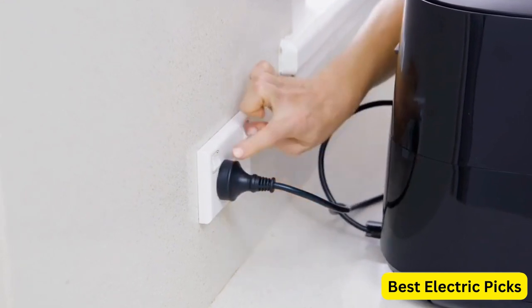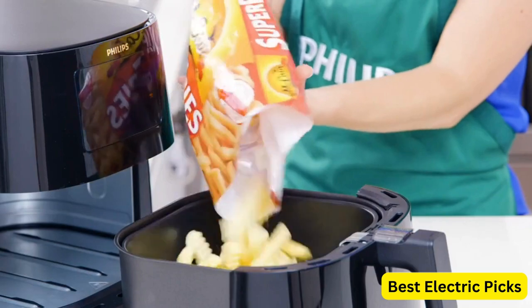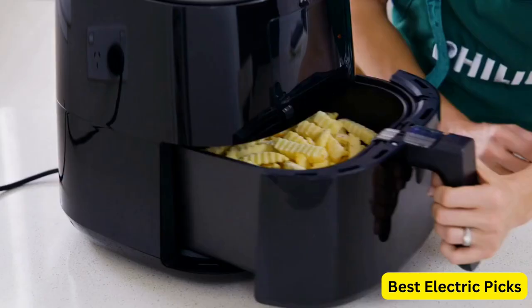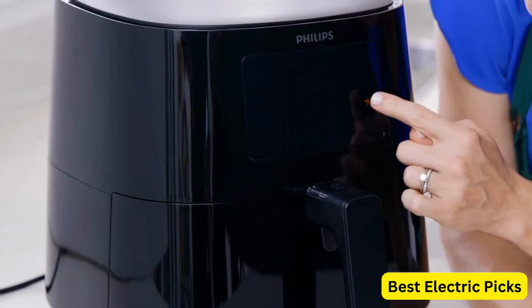The air fryer also has a convenient timer with an auto-off function, ensuring that your food is cooked to perfection without any risk of overcooking. Cleaning up is a breeze with the easy clean basket, which is dishwasher safe and non-stick coated, preventing food from sticking and making it simple to wipe clean.